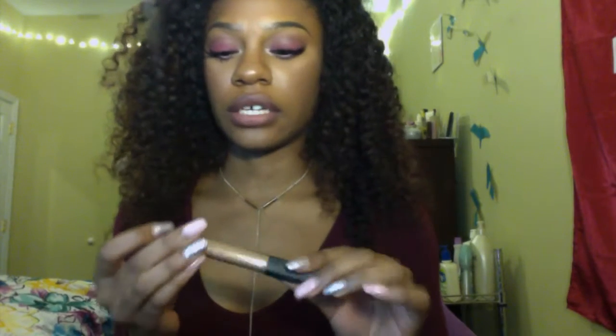Moving on to concealers — I actually have three. First is the Too Faced Born This Way concealer; I like this one if I want a super bright under eye because it's pretty light and has a watery consistency. If my under eyes are feeling dry I'll go for this. But my holy grail is the NARS Radiant Creamy Concealer in Medium Dark 3 — it has the best consistency, not too thick, not too watery, full coverage, and it stays all day.